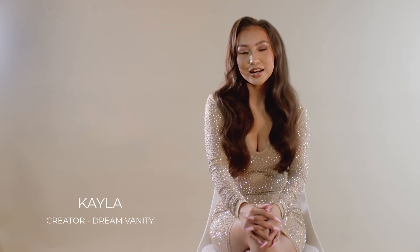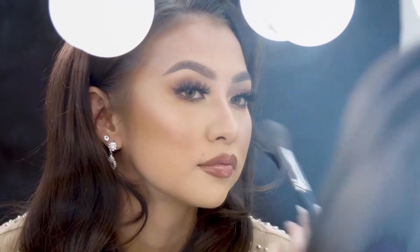Hi guys, my name is Kayla and I'm the creator of the Dream Vanity. I know what it's like to have so much makeup overflowing in my house.